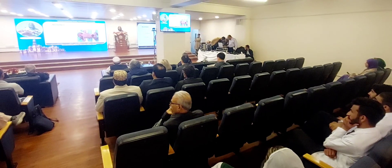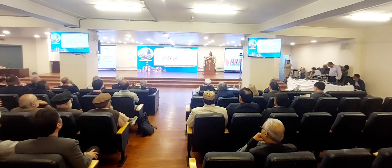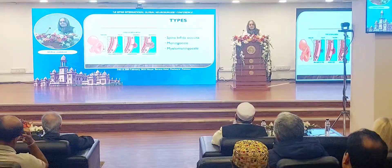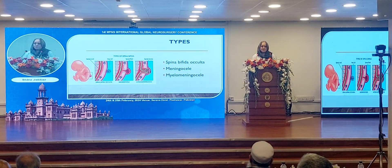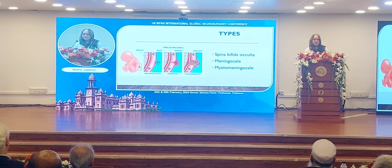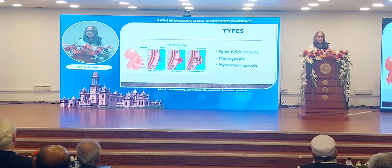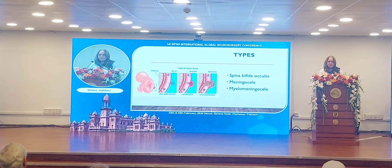The incidence is 0.5 to 5% per 1,000 births, and 15% is for occulta. Occulta is one of the three main types. In spina bifida occulta, the bones are slightly widened but the skin completely covers over it. There might be some hair growth or a dimple over the skin, but the meninges and nerves are in place — it is essentially just a widening of the vertebral space.